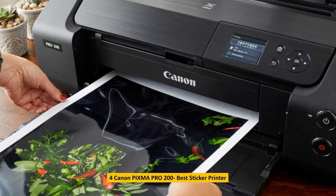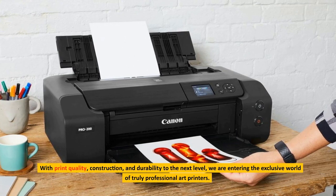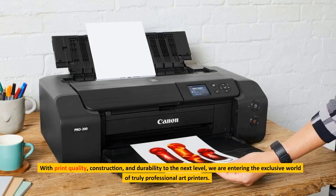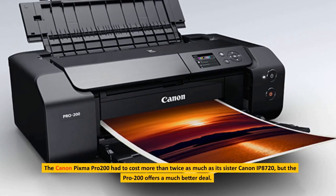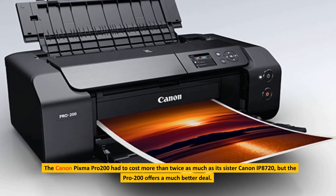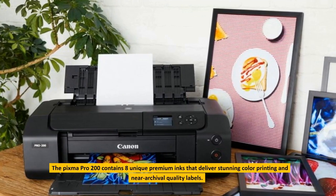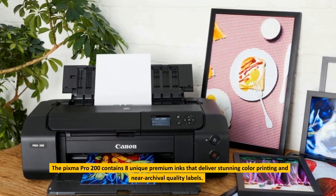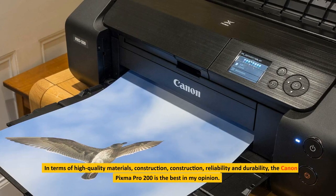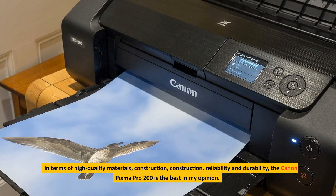4. Canon PIXMA Pro 200, Best Sticker Printer. With print quality, construction, and durability taken to the next level, we are entering the exclusive world of truly professional art printers. The Canon PIXMA Pro 200 costs more than twice as much as its sibling the Canon IP8720, but the Pro 200 offers a much better deal. The PIXMA Pro 200 contains eight unique premium inks that deliver stunning color printing and near archival quality labels. In terms of high quality materials, construction, reliability and durability, the Canon PIXMA Pro 200 is the best in my opinion.